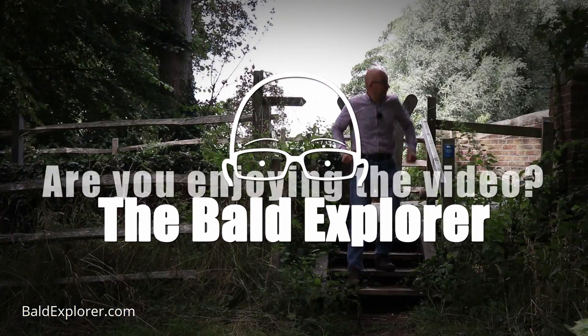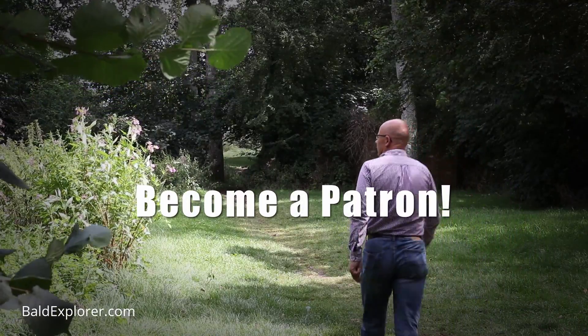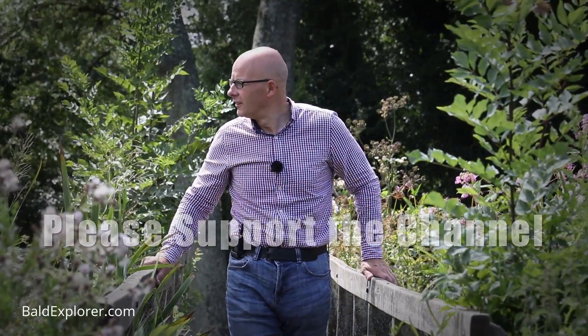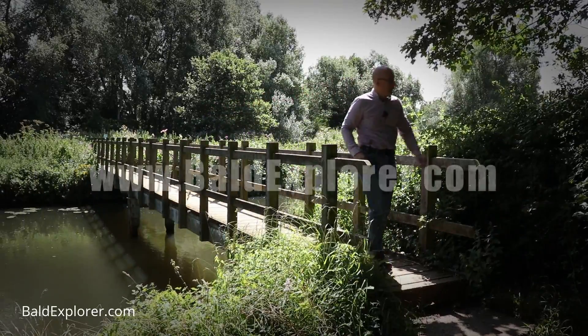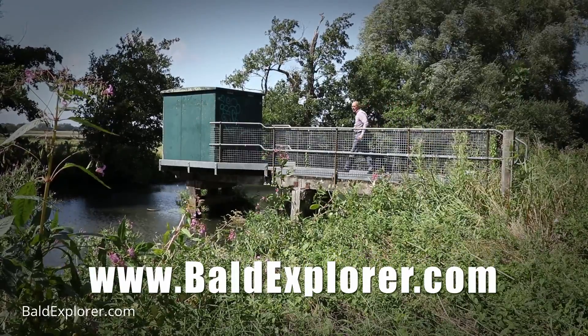I hope you're enjoying this video. Why not help me make more and become a patron? A small donation really makes all the difference and keeps me out and about producing these magnificent presentations. So go to baldexplorer.com and become a patron today.